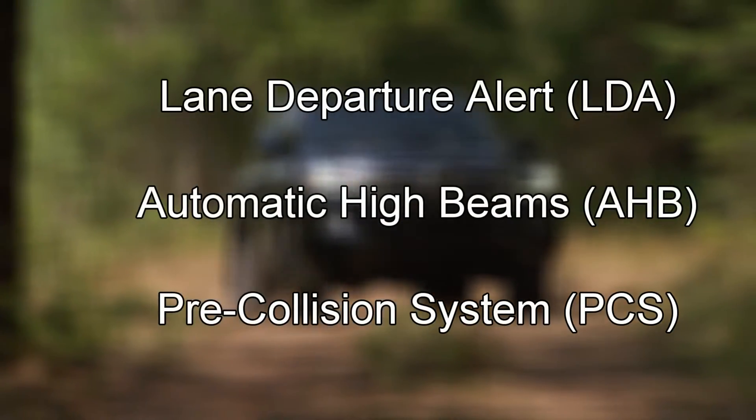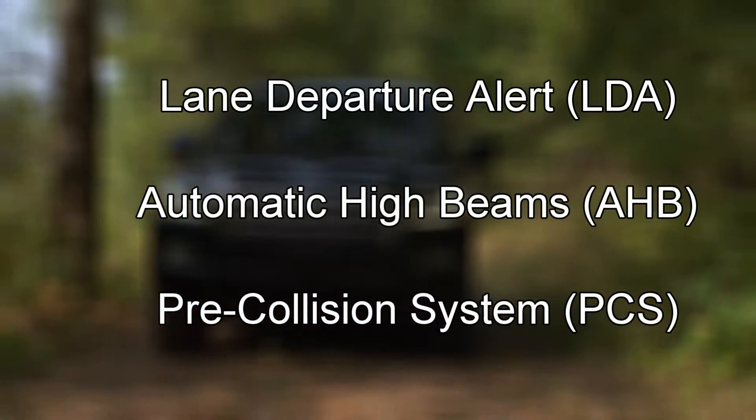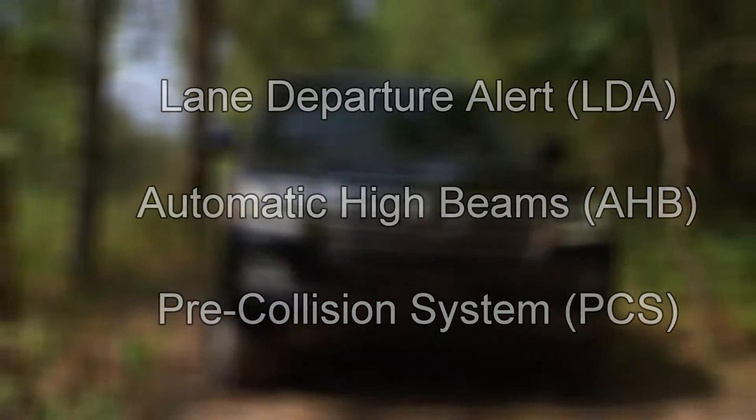Toyota Safety Sense C features three active safety technologies: lane departure alert, automatic high beams, and a pre-collision system.